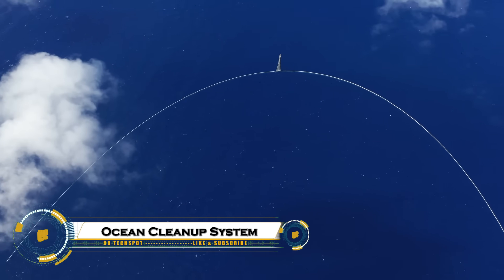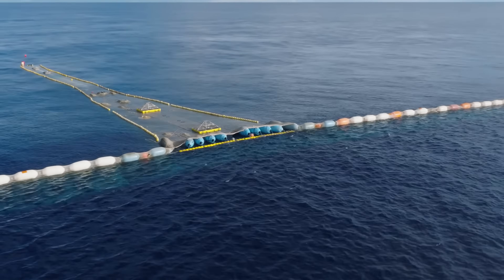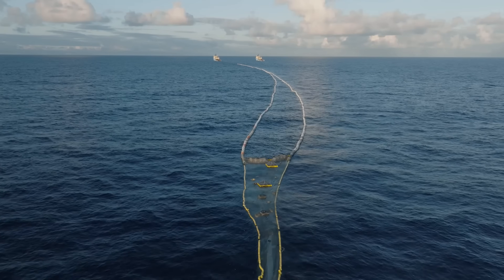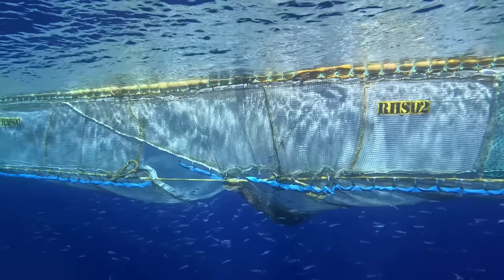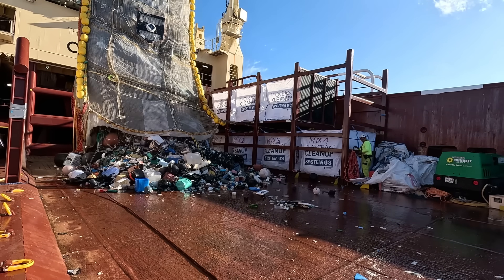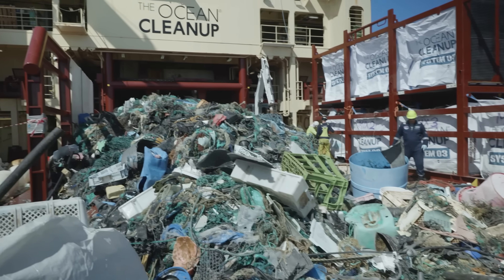Ocean Cleanup System 03 is the newest and most advanced technology created to clean our oceans. Built by the Ocean Cleanup, this massive 2.2-kilometer-long system is designed to remove plastic waste from the Great Pacific Garbage Patch, one of the most polluted areas on Earth. It's three times larger and far more efficient than earlier versions, able to clean an area the size of a football field in just seconds. Equipped with AI-powered cameras and a marine animal safety hatch, it captures tons of plastic while keeping sea life safe. Launched in 2023, System 03 represents a bold step toward restoring the beauty and balance of our planet's oceans.